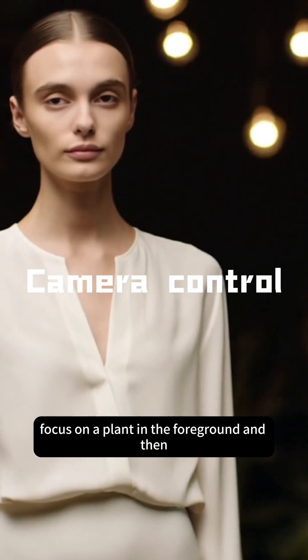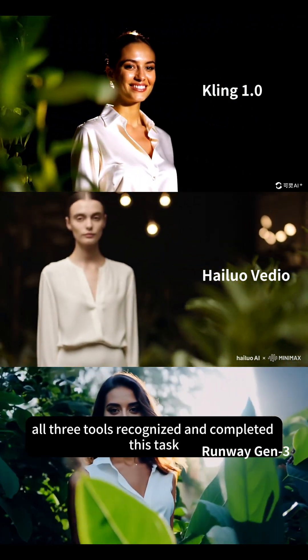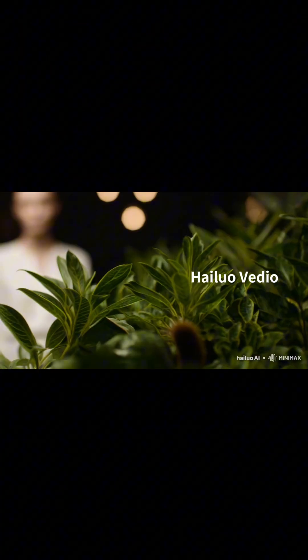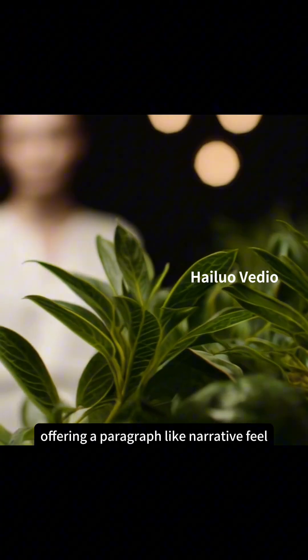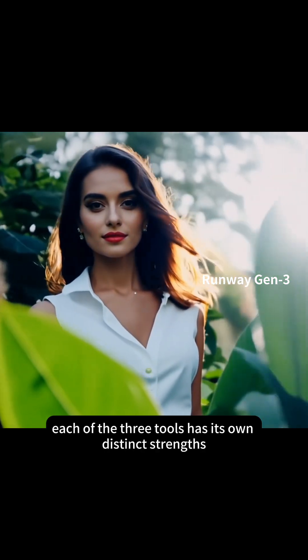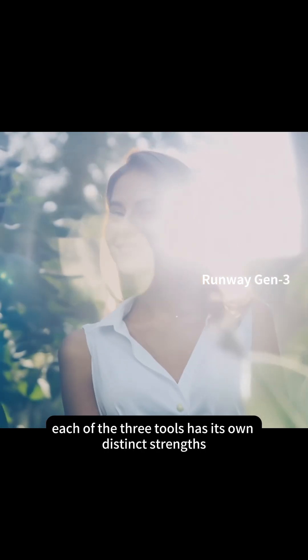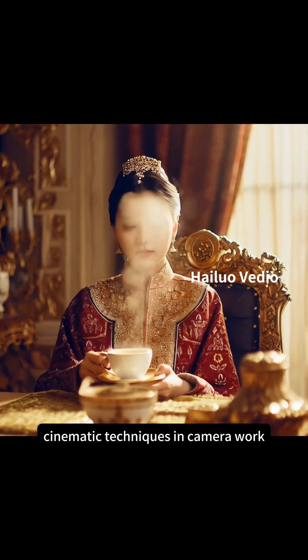Camera control: we asked for the camera to first focus on a plant in the foreground and then slowly move to the character's face. All three tools recognized and completed this task. But Hilo AI provided a better sense of rhythm in the zooming process, offering a paragraph-like narrative feel. Kling still had the best aesthetic standard in camera movement, while Runway's light and shadow performance stood out. In this part, each of the three tools has its own distinct strengths. Hilo Video particularly stands out for its ability to borrow cinematic techniques in its camera work.